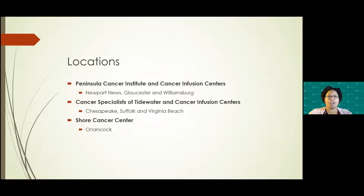We are currently located on the peninsula with our Peninsula Cancer Institute and Cancer Infusion Centers. We have locations in Newport News, Gloucester, and Williamsburg. We're also on the Southside at Cancer Specialists of Tidewater and Cancer Infusion Centers, with locations in Chesapeake, Suffolk, and Virginia Beach. We also have a location in Onancock on the Eastern Shore — that's our Shore Cancer Center — which is an office and infusion center in one.